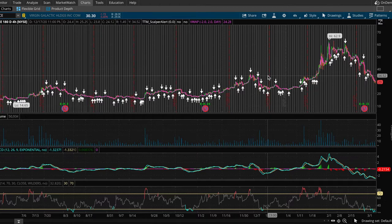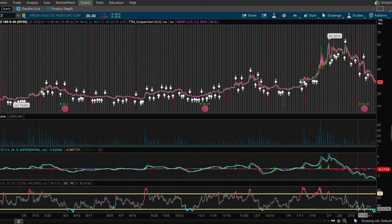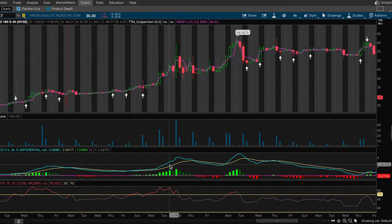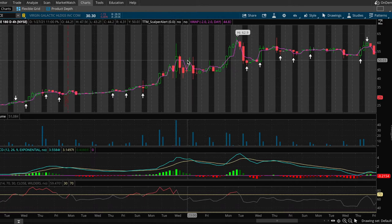The first stock is SPCE. A lot of news has come out about Virgin Galactic completely redoing their whole design to take people to space. On the four-hour chart, there's a sudden increase in volume and the RSI is getting pretty low. When a stock is completely oversold, you can see a strong uptrend follow. When it got overbought, it dropped about 10 to 12 dollars overnight.